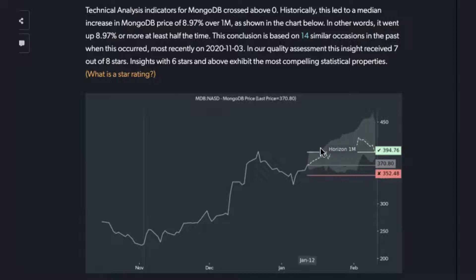What you're seeing here is a pattern that really is a projection for a one-month horizon based on this historical paradigm, starting at 370.80 up to potentially 394.76. As you can see here, it's actually quite a chunky median return that we've seen over these 14 episodes of almost 9%.